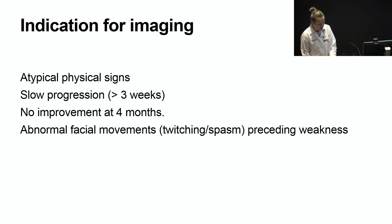When the presentation is classical, the patient can just be reassured and treated. But imaging should be considered in the following cases: atypical physical signs, slow progression of weakness over a few weeks, no improvement of weakness at four months, and abnormal facial movements such as twitching or spasm preceding the weakness. This could indicate nerve irritation from mass effect. The initial imaging should be obtained at four months, then repeated three months later if there's still complete paralysis. After that, if complete paralysis persists, a consideration should be made for a parotid gland biopsy.